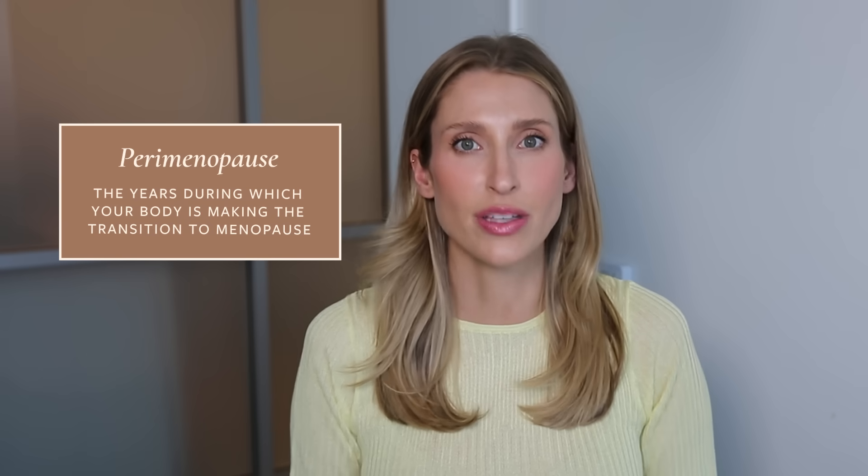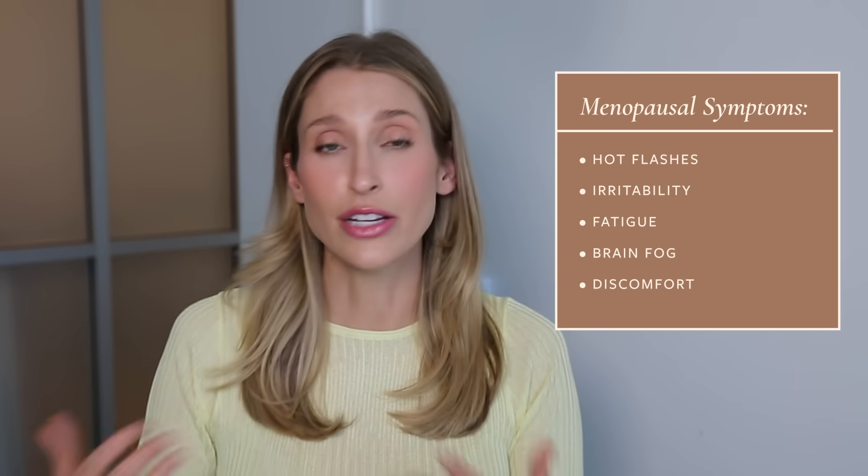The current definition of menopause is when you have ceased to have menstrual periods for 12 months, and it is really the indication of complete loss of ovarian function with a sharp drop-off of estrogen. However, in the years leading up to menopause, you are in something called perimenopause. In a perimenopausal state, your estrogen is also decreasing and you may feel symptoms like hot flashes, irritability, fatigue, brain fog, and overall discomfort in your body.